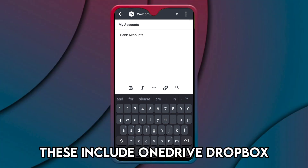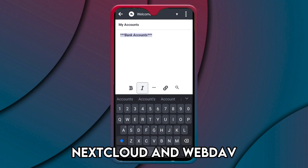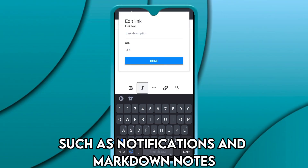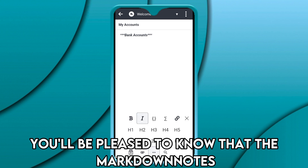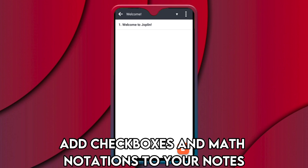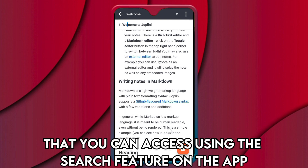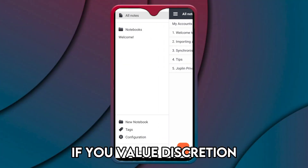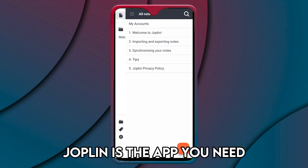Joplin is so versatile that you can sync it to various cloud services, including OneDrive, Dropbox, Nextcloud, and WebDAV. This open-source app has many more cool features such as notifications and markdown notes. The markdown notes feature lets you add checkboxes and math notations to your notes. Joplin organizes your notes into notebooks that you can access using the search feature. If you value discretion and are storing sensitive content in your notes, Joplin is the app you need.